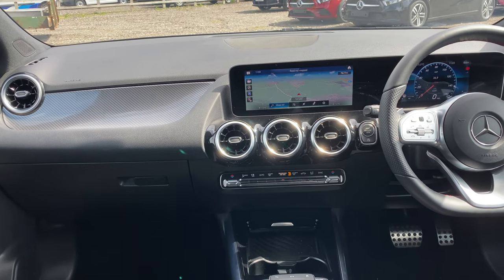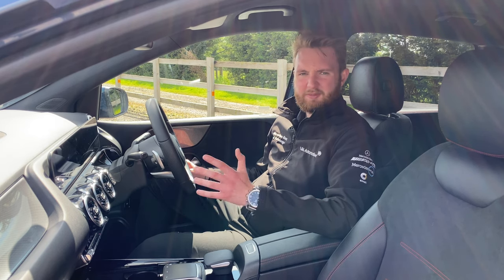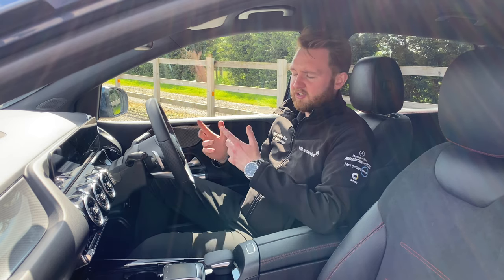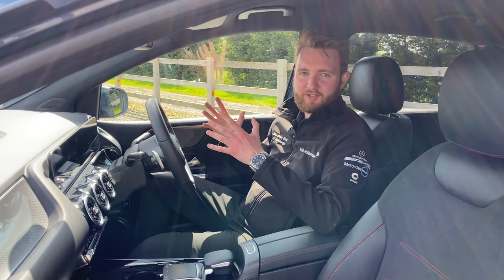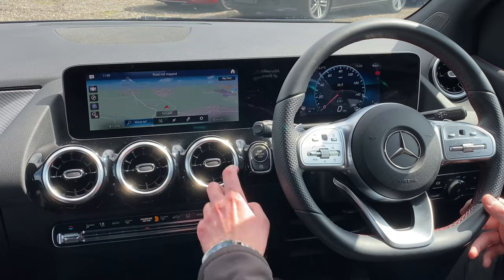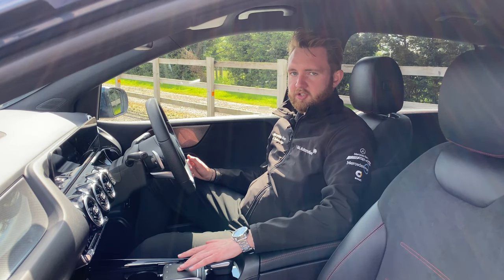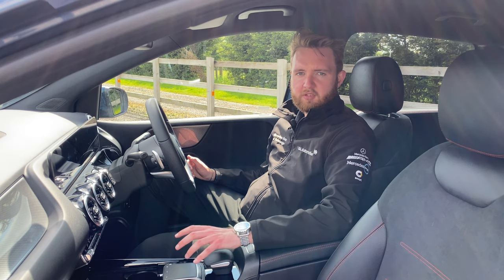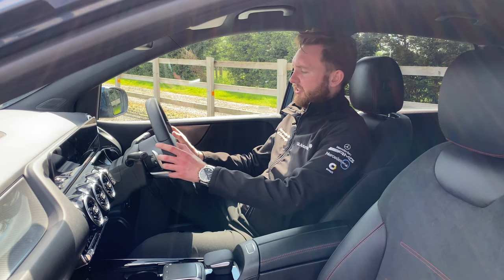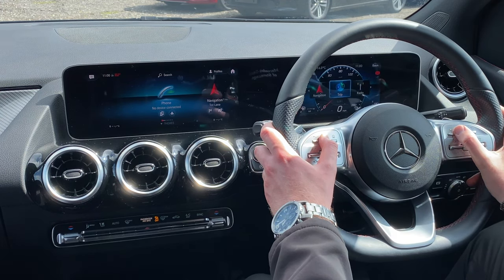The infotainment system is of course MBUX. If you've used any Mercedes-Benz infotainment system from the last few years, you'll be up to speed in no time — the basics of how to operate it are exactly the same. There are a few different ways of operating it: you can touch the screen itself, use the centrally mounted trackpad which gives haptic feedback, or use shortcut buttons flanking either side. Whilst driving, I tend to use the two steering wheel mounted control pads — the left for the central screen, the right for the instrument display.